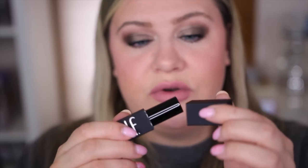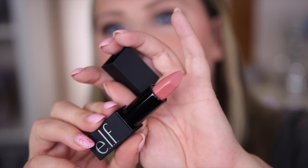The ELF O Face packaging and name kind of reminds me of NARS — specifically the NARS Audacious lipsticks, which were really good. The packaging is definitely upgraded for ELF; it even has a magnetic closure, which they don't usually do. The shade looks really gorgeous. The lipstick matches the lip liner really well — I would honestly compare it to NARS. It's super pigmented with a nice satin finish. Overall it's a nice lipstick; I think they did a good job on these.